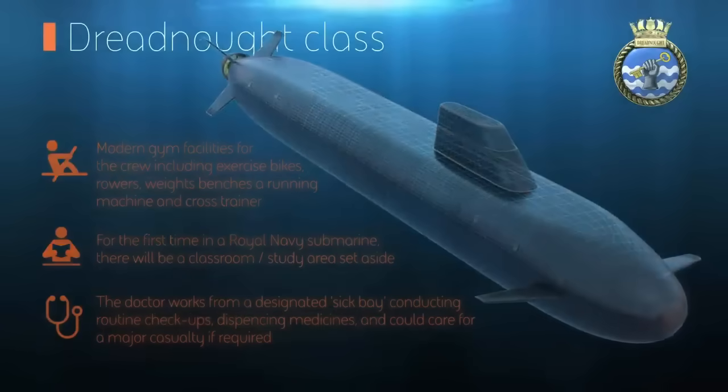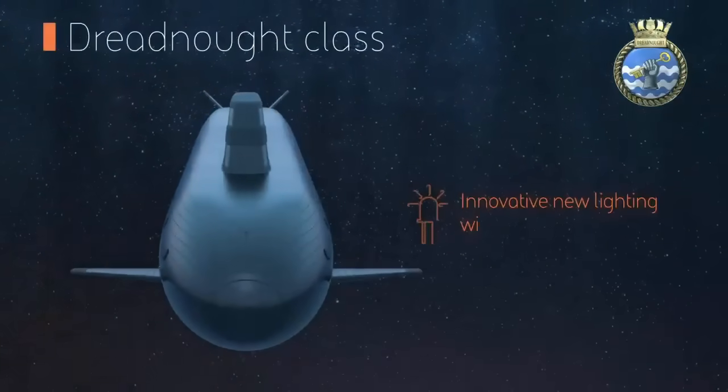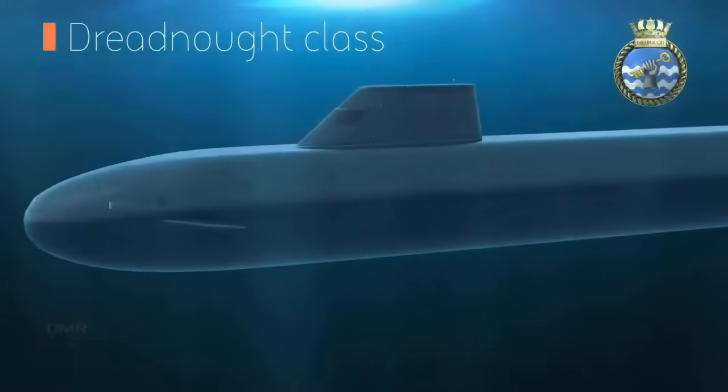Named 56 years after the launch of Britain's first nuclear-powered submarine of the same name, Dreadnought has extensive historical significance. A previous Dreadnought sailed with Sir Francis Drake to repel the Spanish Armada; another was present with Nelson at Trafalgar, where her gunnery was acknowledged to be the most devastating of any ship present. But the most famous of all was the ninth Dreadnought — a battleship so advanced that it rendered all others obsolete at a stroke.